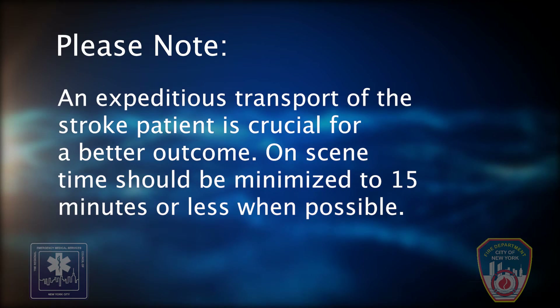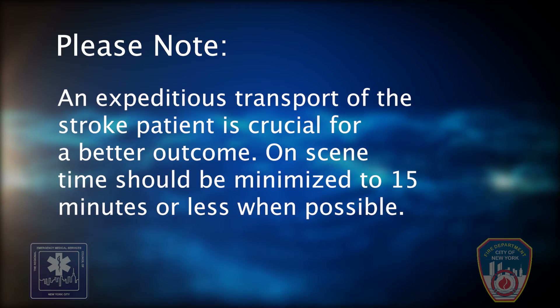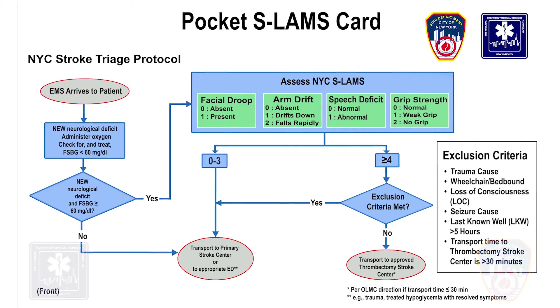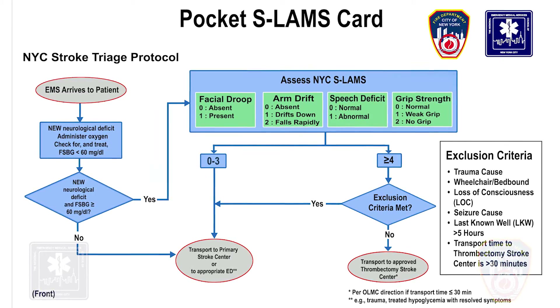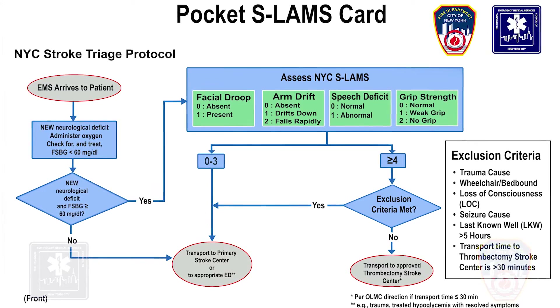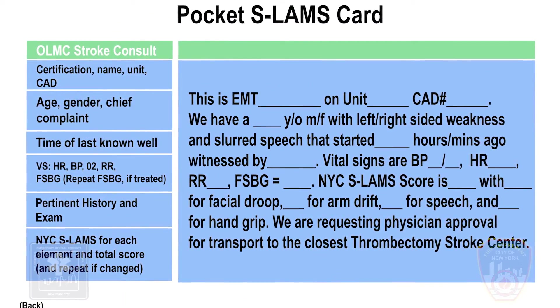An expeditious transport of the stroke patient is crucial for a better outcome. On-scene time should be minimized to 15 minutes or less when possible. Before we discuss the scenario, we will review the pocket SLAMS card, which will be issued to all members who receive this training. On the front of the card, you will notice a quick reference to the stroke algorithm. We will review the back of the card later in the scenario.